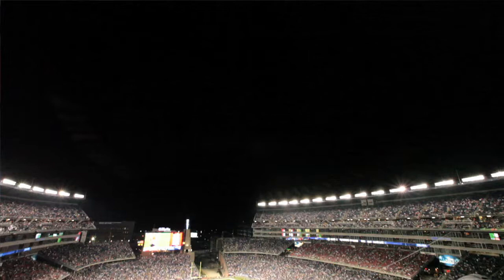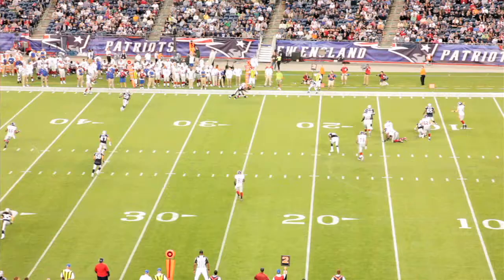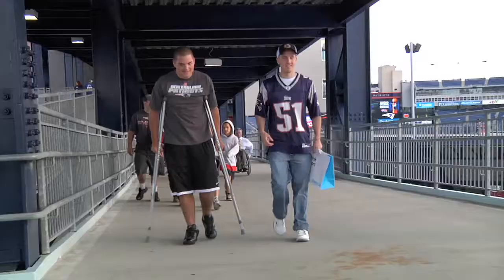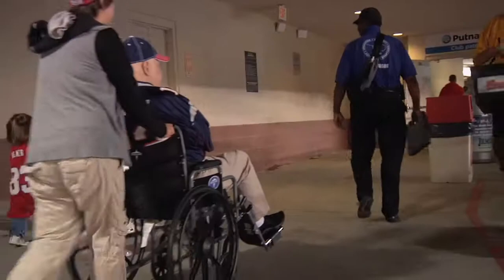We're standing in the south end zone of Gillette Stadium. It's about a 1,800,000 square foot state-of-the-art NFL and entertainment venue. There are all different types of people that come here for all different reasons — disabilities could be hearing, sight, or mobility issues.